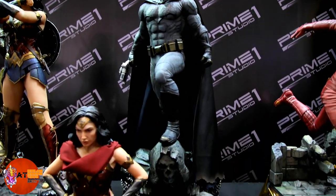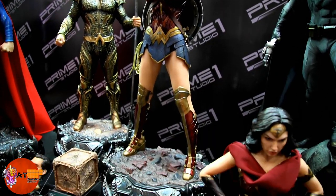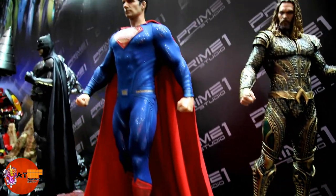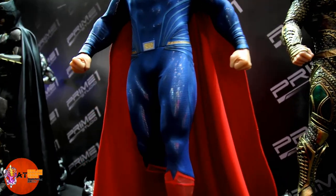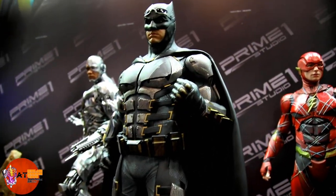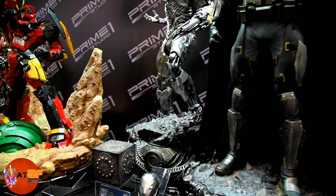We got Ben Affleck, Gal Gadot — that's a separate switch-out bust for her. Here's some switch-out heads for the Flash and Batman. Gal Gadot here, Wonder Woman. Aquaman — he looks cool, I haven't seen him before. I like the armor, looks pretty badass. We got Henry Cavill, Superman. This is obviously the Justice League lineup. You can get a look at Flash around the corner. This is a museum lineup — it's Batman in his tactical armor. And lastly, we got Cyborg — he looks cool too. So that's the Justice League lineup from Prime 1.